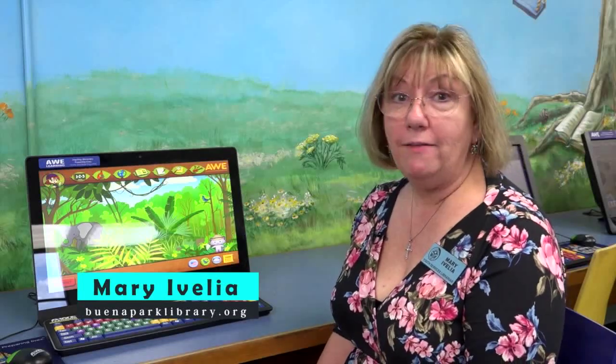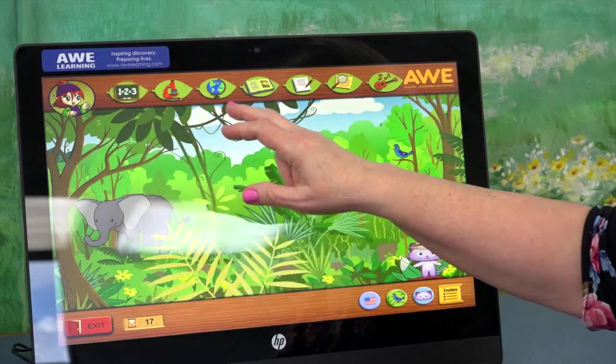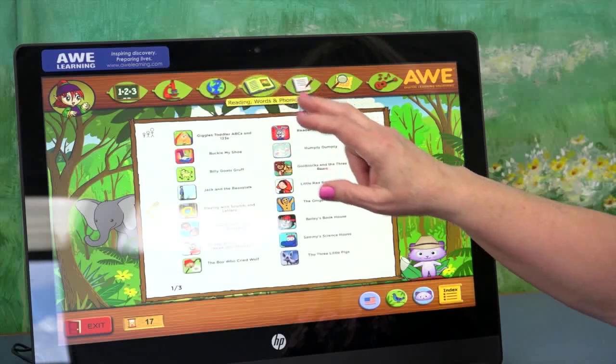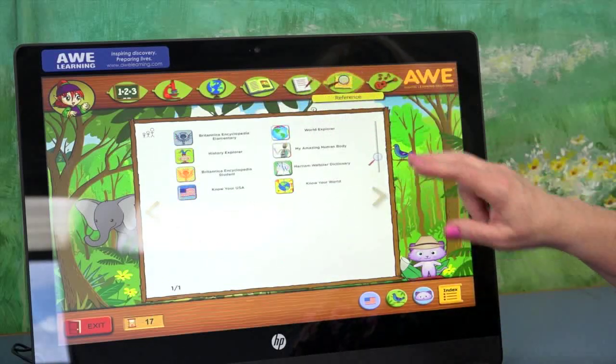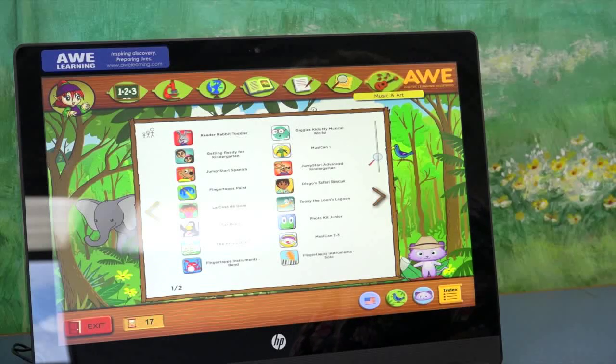Those are just a few of the programs for this age group — there are so many more. It's so great to know that we have so many good programs for ages one to five. Now I'm going to show you some programs for five to seven and then seven to nine. We have math, science, geography, reading, writing, and computer skills, reference, and music and art.